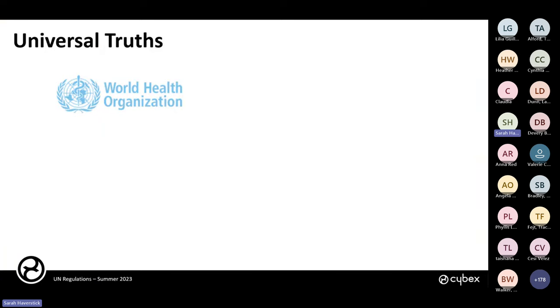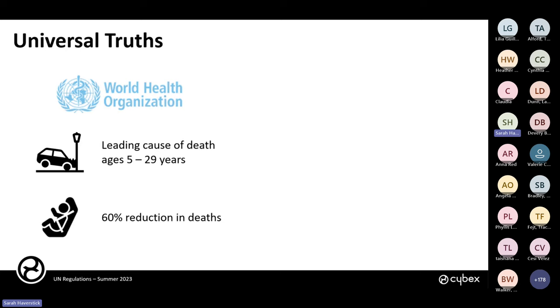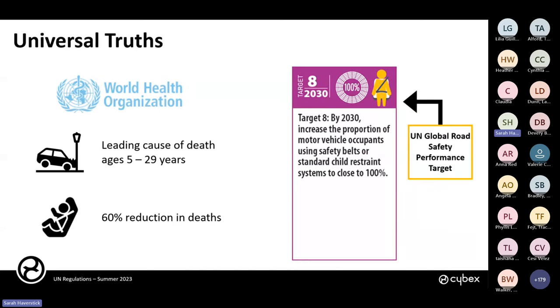To start with a few universal truths: data from the World Health Organization shows that motor vehicle crashes are the leading cause of death for children and adults ages 5 through 29 years old. The use of child restraints can provide up to a 60% reduction in fatalities. The UN has set global road safety performance targets, including increasing the proportion of motor vehicle occupants using safety belts or standard child restraint systems to close to 100% by 2030. To make bold reductions, you have to set really bold goals.